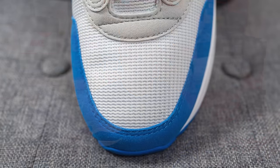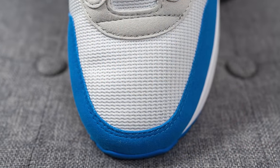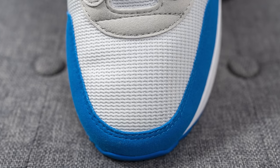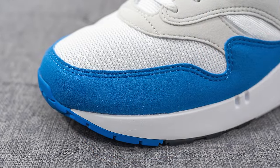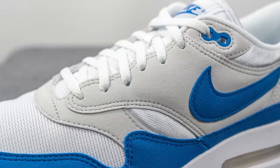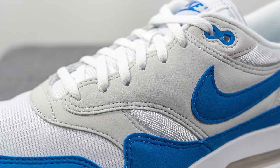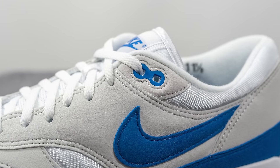Diving into the details of this shoe, starting with the toe box, this is covered in white mesh done in a herringbone style weave. Surrounding the front toe cap, we have synthetic blue colored suede which feels like felt to the touch. Covering the U-throat as well as the quarter panel of the shoe, we have light gray colored synthetic suede, and then the top two eyelets are covered in blue colored TPU.